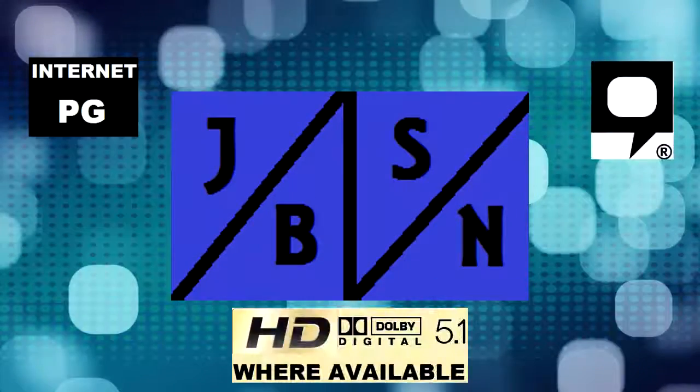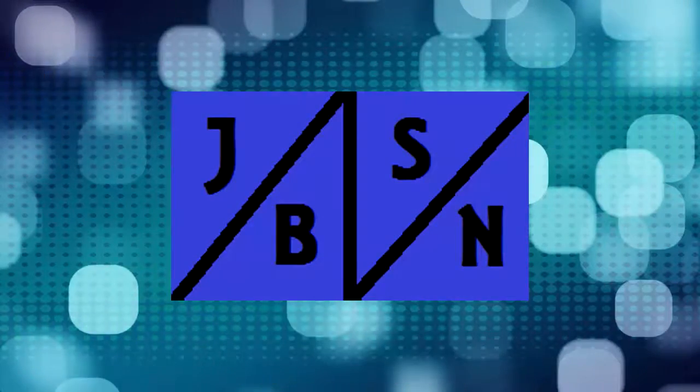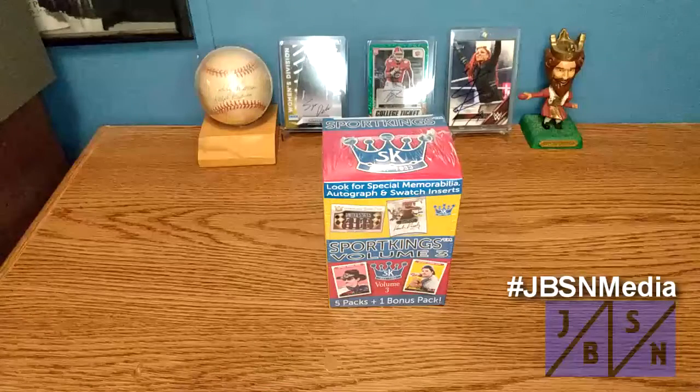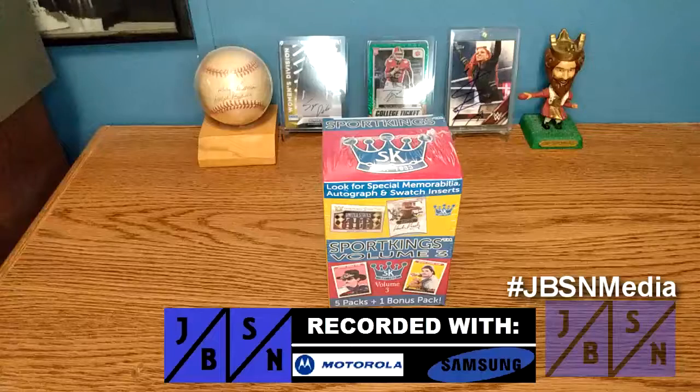This is the JBSN Media Network Broadcasting Worldwide. Thank you very much, Jenna Green. Hi everyone, Jeff here with you. It is great to be back with you here on the JBSN Sports Cards and Autographs YouTube channel once again.